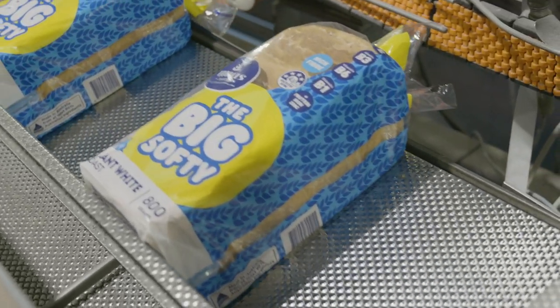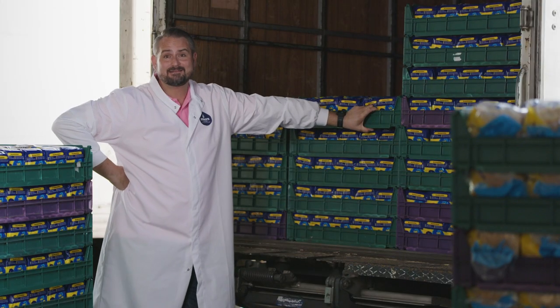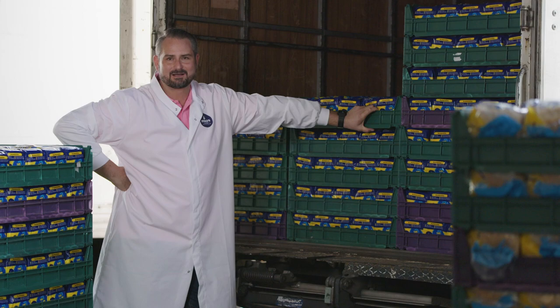From farm gate to retail and every home kitchen, Miller's Food Group really is a true West Australian company.